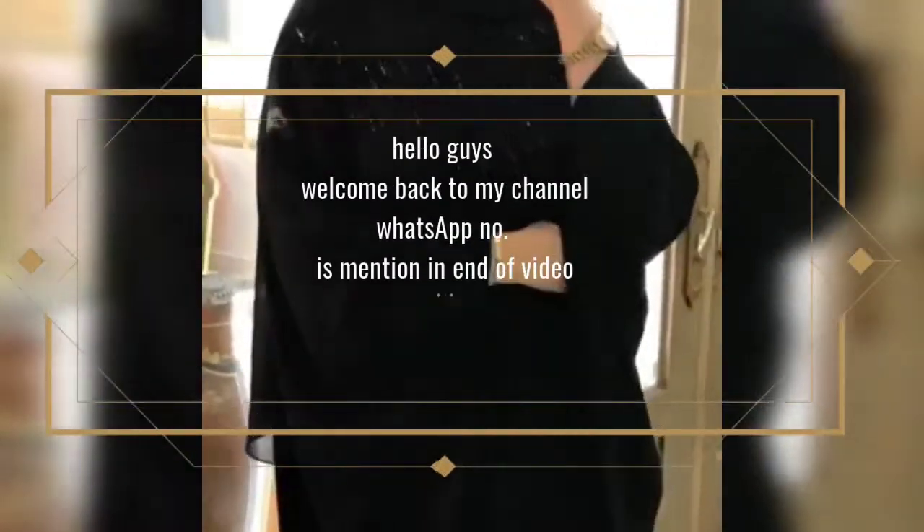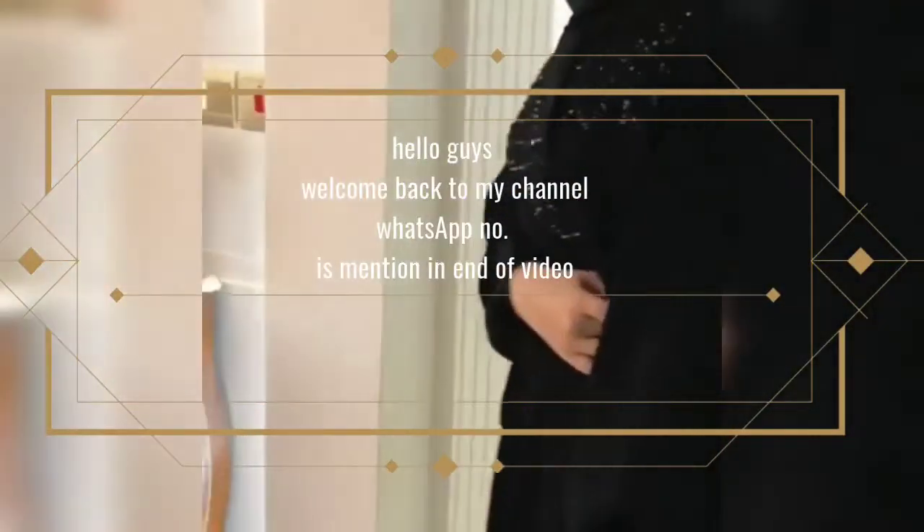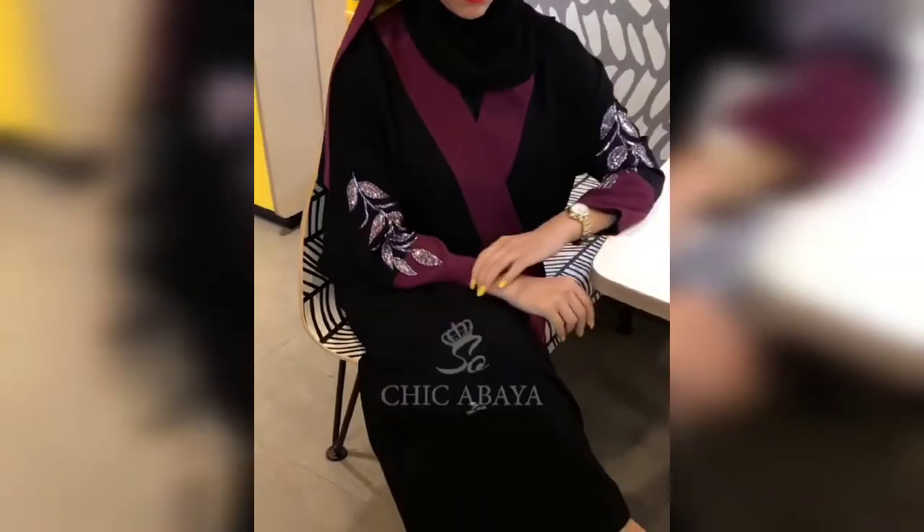Hello guys, welcome back to my channel. I hope that you are all right. Today's video I am going to take the Abaya collection. You can order this Abaya collection. I have put the details in the description box and WhatsApp number. You can order it from there.